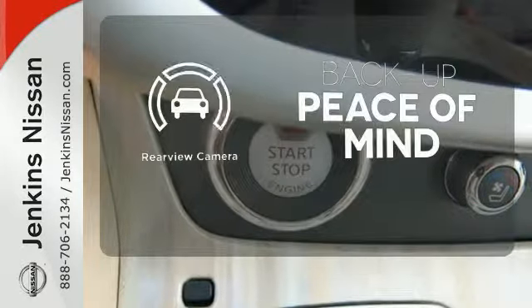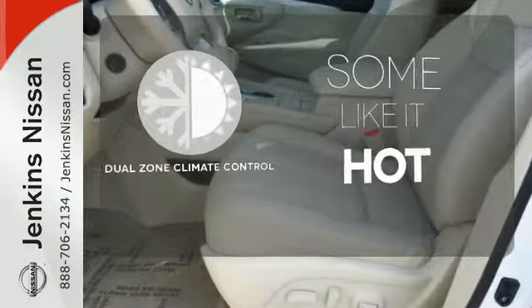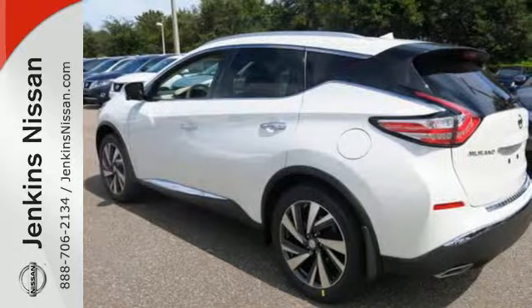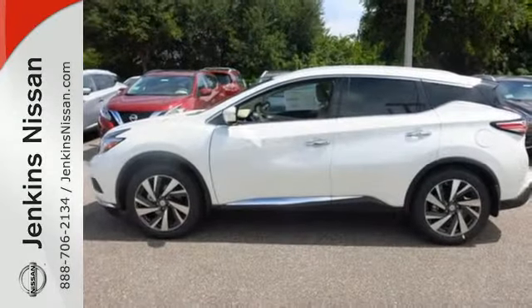Hindsight is 20-20 with a backup camera. Dual-zone climate control lets you and your passenger pick a personal temperature. Get behind the wheel and travel in comfort and style. This Murano is ready for a test drive.